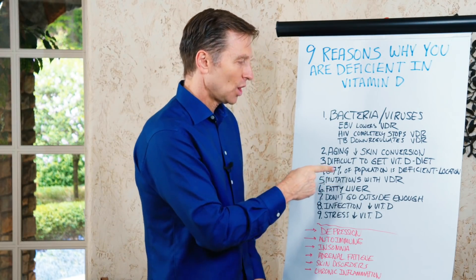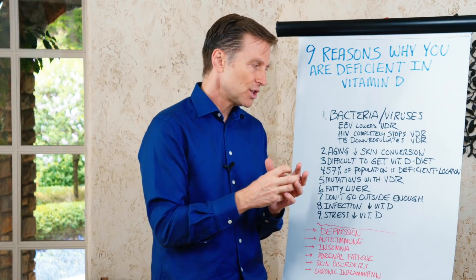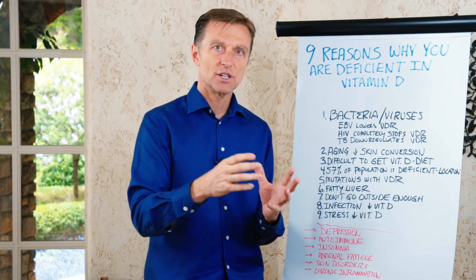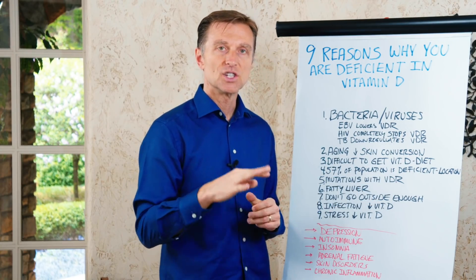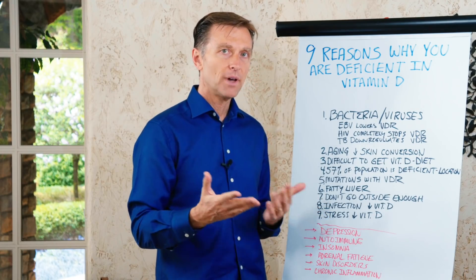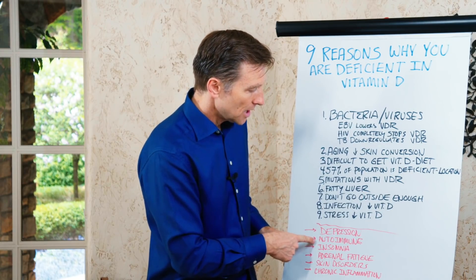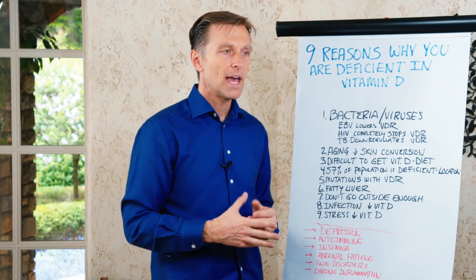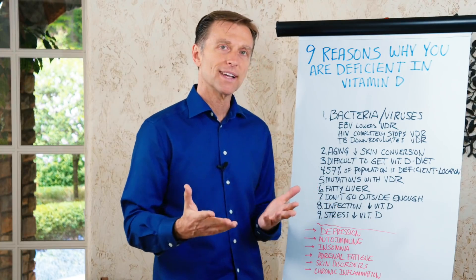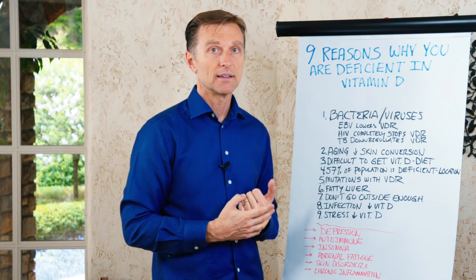Number five: mutations in the vitamin D receptor, called polymorphism — a fancy word for an alteration in the vitamin D receptor in certain populations. There are four different alterations in this receptor, and it's a genetic thing you can get tested for. This would explain symptoms like depression, autoimmune disease, insomnia, adrenal fatigue, skin disorders like psoriasis or eczema, and chronic inflammation where you're taking vitamin D but it's not working. You may need a lot more because the genetic defect in the receptor means it's just not functioning.